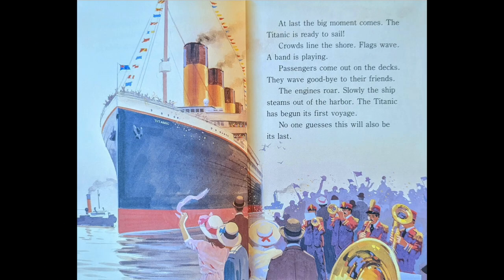At last, the big moment comes. The Titanic is ready to sail. Crowds line the shore. Flags wave. A band is playing. Passengers come out on the deck and they wave goodbye to their friends. The engines roar. Slowly, the ship steams out of the harbor. The Titanic has begun its first voyage. No one guesses this will also be the last.